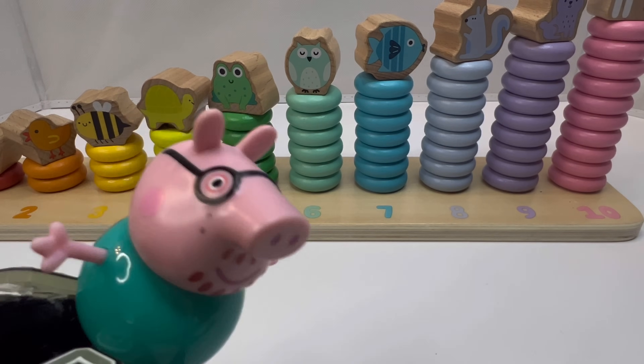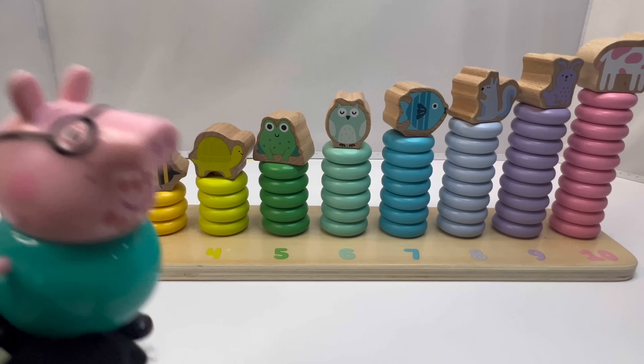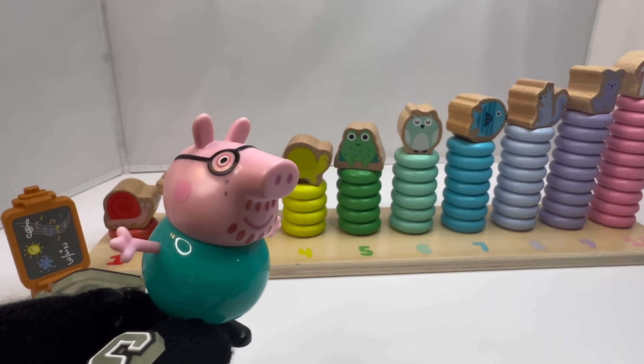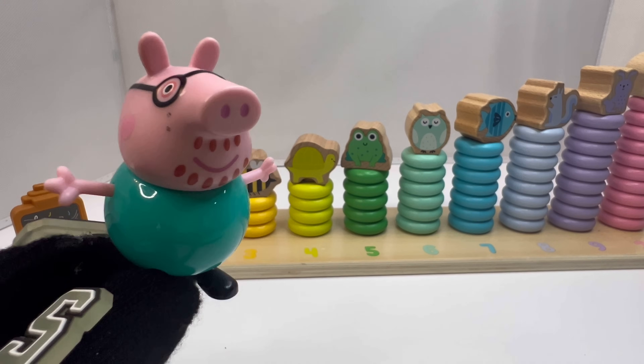Very good students, give yourselves all a big hand! Okay class, now we're going to have some fun. For this lesson we are going to have to all work together as a team. Are we ready?